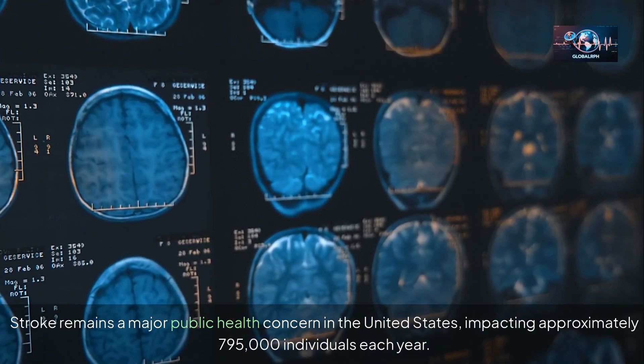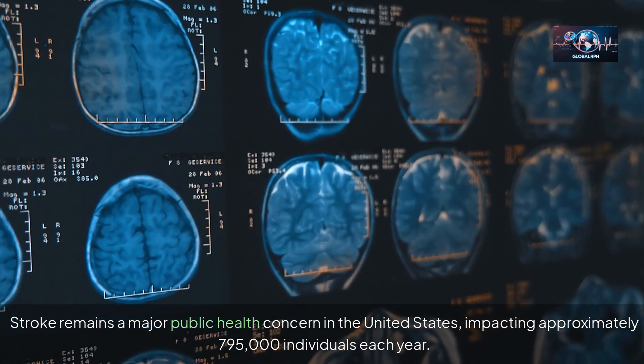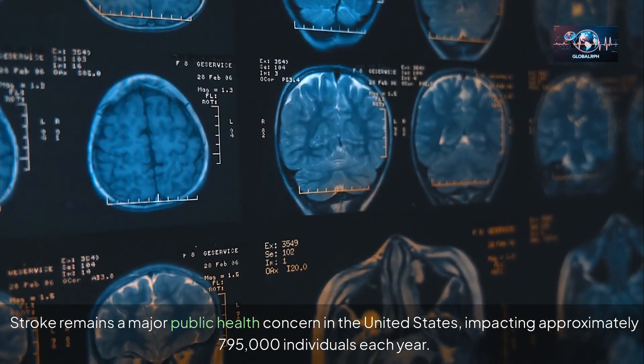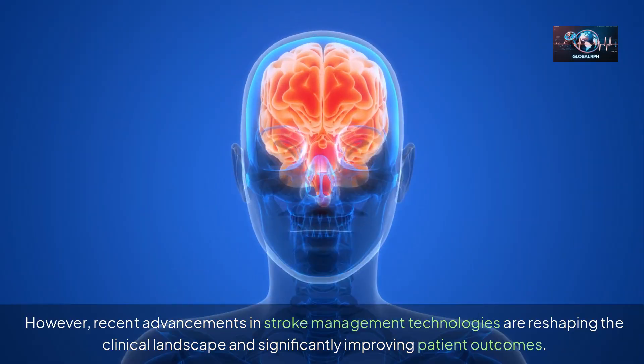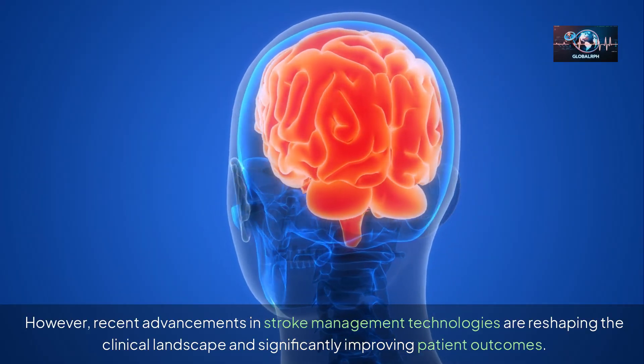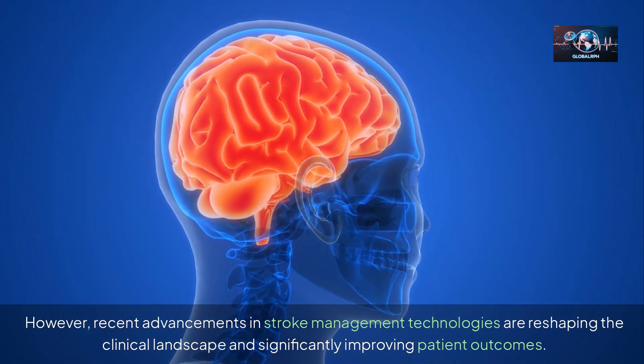Stroke remains a major public health concern in the United States, impacting approximately 795,000 individuals each year. However, recent advancements in stroke management technologies are reshaping the clinical landscape and significantly improving patient outcomes.